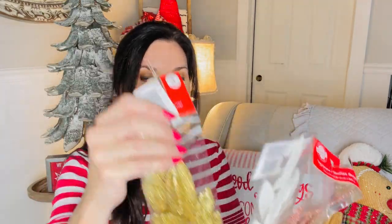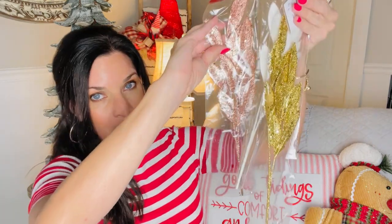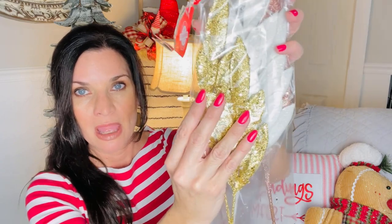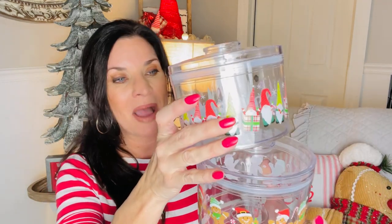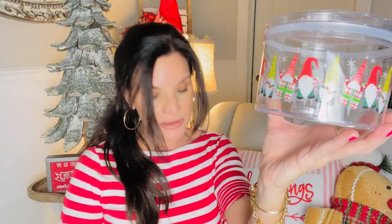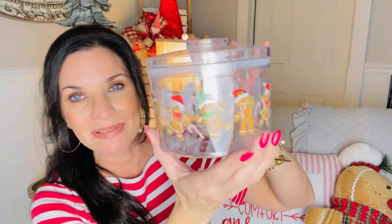Another new item in the floral section are these beautiful picks — there's gold, white, and a really beautiful rose gold. You can pull them out and twist them to make your centerpieces and trees really elegant. There is some glitter fallout, but in my opinion glitter belongs everywhere during Christmas! Some other cute little goodies are these plastic cookie containers — one has gnomes on the outside, and you guys know I always go for the gingerbread ones too, so cute and happy.